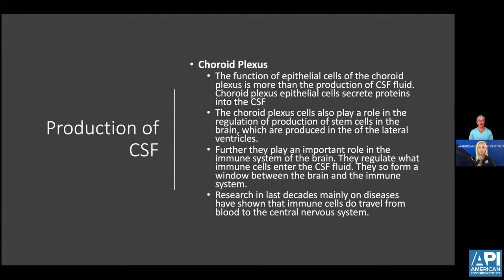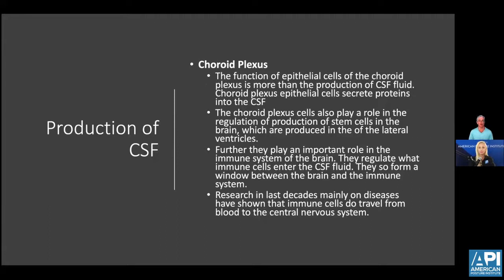The choroid plexus is where most CSF is formed, and it plays a role in the regulation not only of CSF but of stem cells in the brain, which are produced in the lateral ventricles. They play an important role in the immune system of the brain as well. You can start to see how important the movement and production of CSF is to overall health — not only for the child, but for all of us.